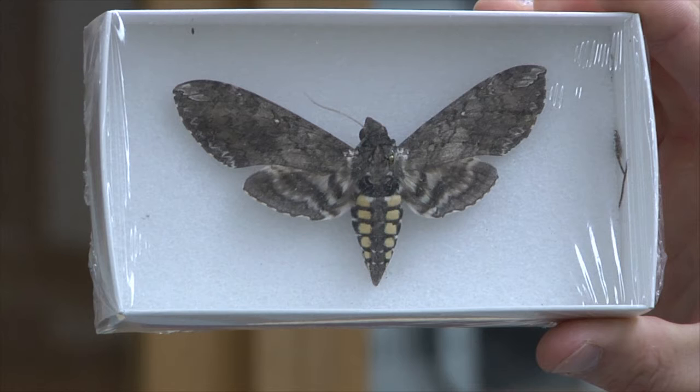Most butterflies and moths stay inside of this thing for anywhere between 5 and 21 days. But some of them, if they're in really harsh places like deserts, will stay in there for up to 3 years, waiting for rain or the right conditions to come out and feed on plants and lay eggs.